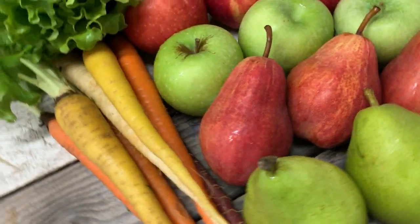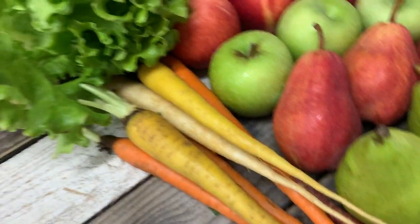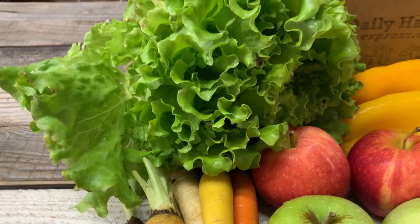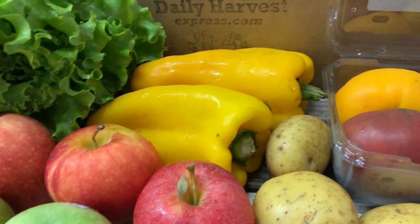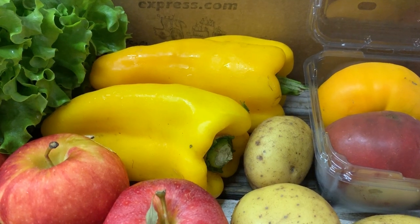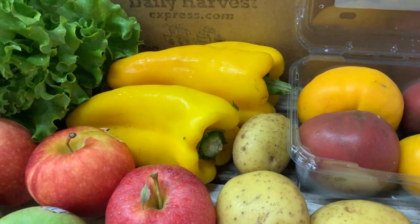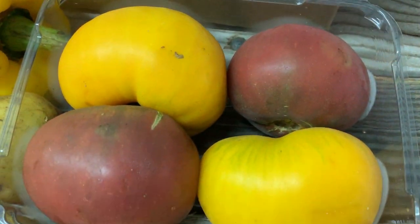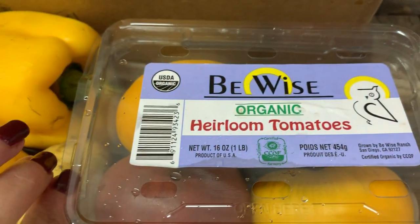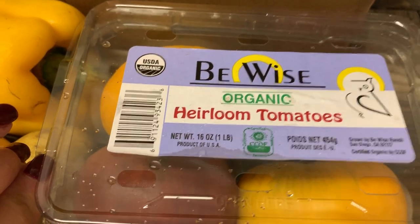We also have some rainbow carrots, this beautiful Muir lettuce — take a good look at that — yellow bell peppers. Hopefully that's exciting; we've been getting a lot of green lately, so we got yellow this week. Also some beautiful heirloom tomatoes from B-Wise Farms that come in at one pound.